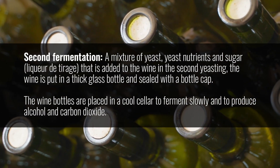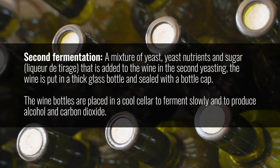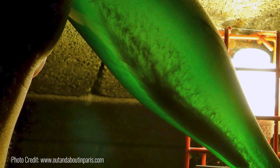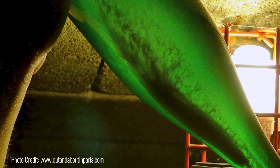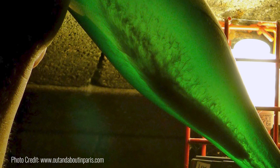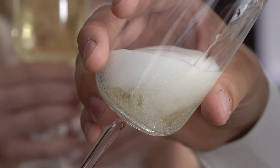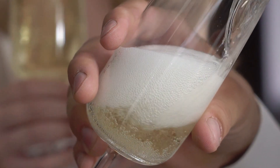What does that mean? The bottle gets opened up and they place inside a small amount of sugar dissolved in wine and yeast. Then the bottle gets stoppered up again and that sugar with the yeast creates the second fermentation. The fermentation creates a little bit of alcohol and it creates CO2 bubbles — that's where the bubbles come from in champagne.